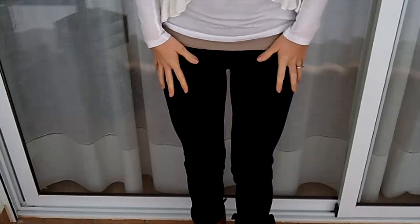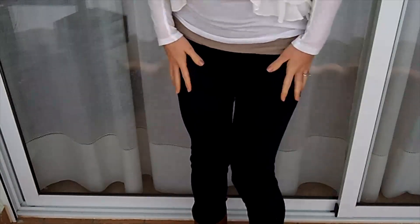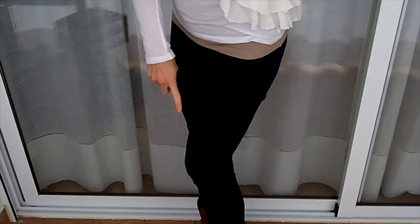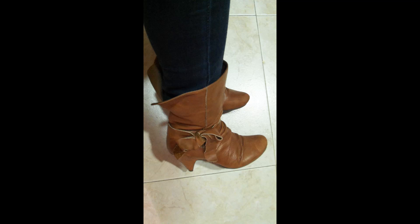I paired this with some skinny dark wash jeans from Zara — just a skinny cut. And I'm wearing my camel colored calf-high boots with a tie on the side — they're leather and they're from Be. I really hope you guys enjoyed this video and I will see you in my next one, bye!